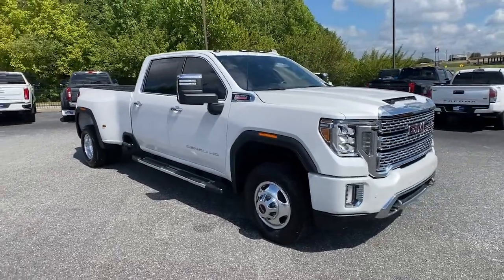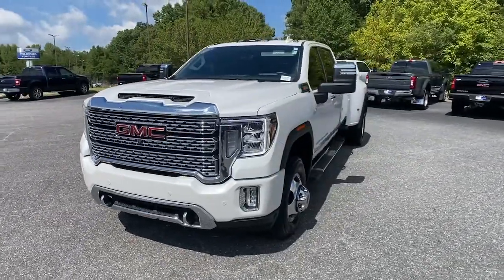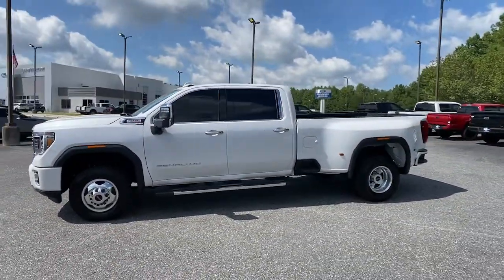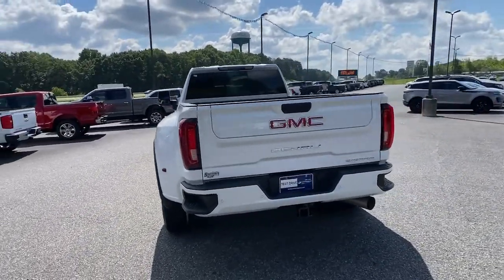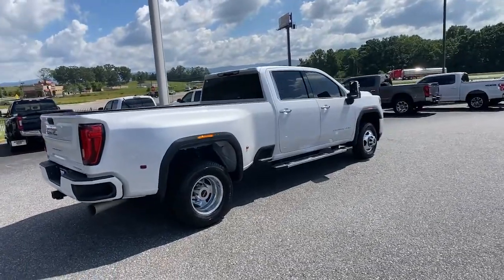Look no further than the 2021 GMC Sierra. This vehicle is an outstanding buy with fewer than 10,000 miles on the odometer. Enjoy a view of this hard-working, boldly styled GMC Sierra — the full-size pickup available with a range of powertrains and options designed to prioritize the capabilities you've been looking for.